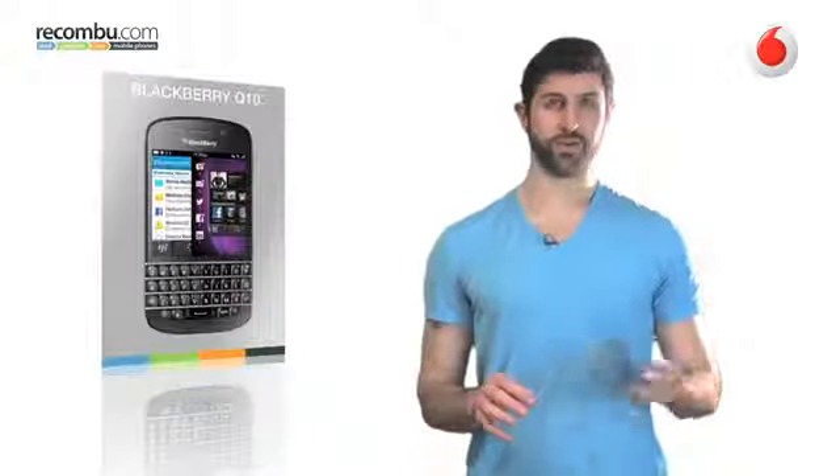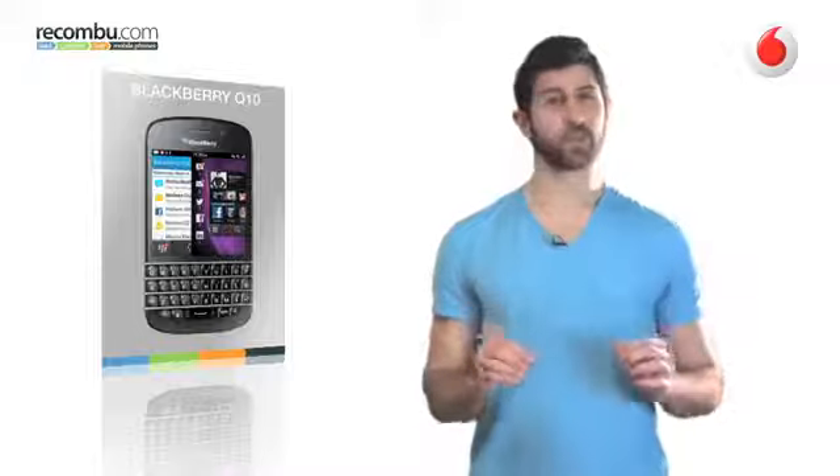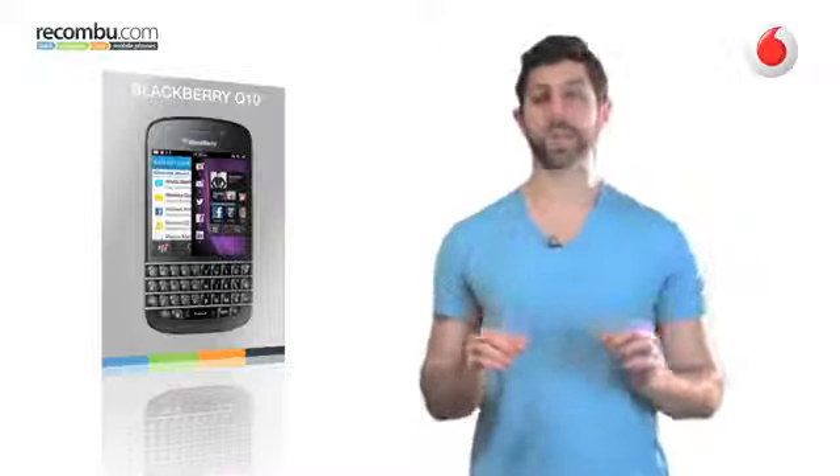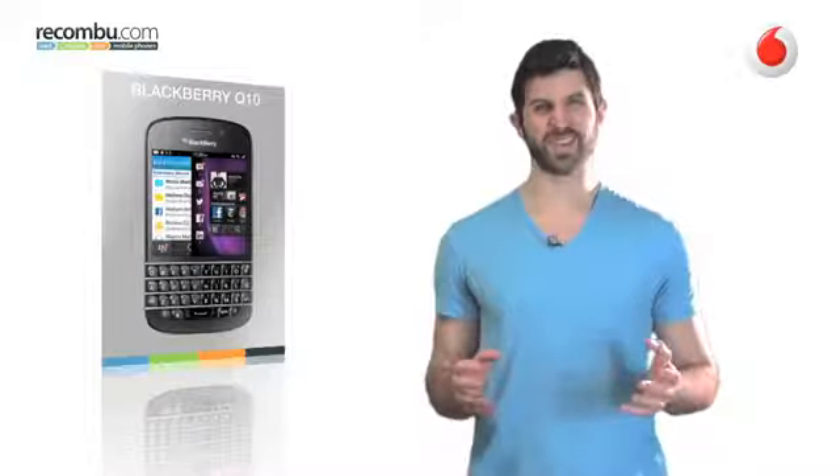The physical QWERTY keyboard — dead or alive? If any one phone is out to make the case for the QWERTY, it is the BlackBerry Q10. It's well-specced, but costing as much as an iPhone, is it worth it?